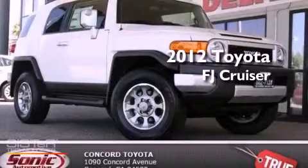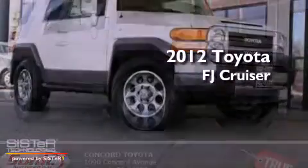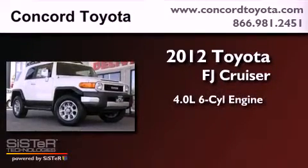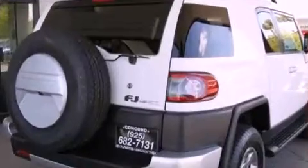This is a brand new 2012 Toyota FJ Cruiser. It features a 4.0-liter six-cylinder engine, an automatic transmission, and four-wheel drive.